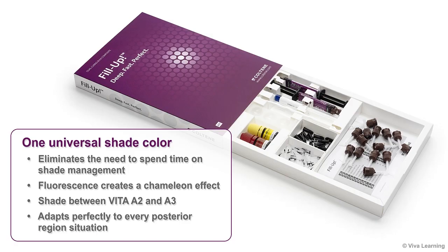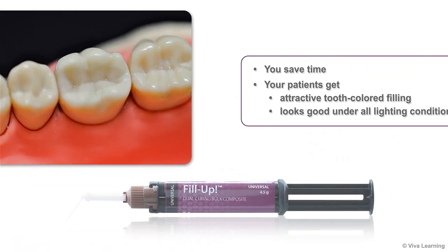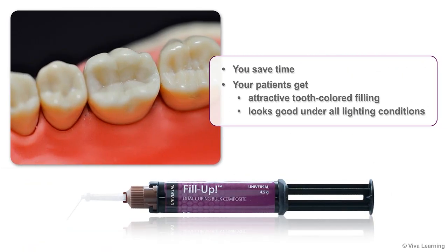Because Fill-Up's fluorescence creates a chameleon effect, this one universal shade — which is between Vita A2 and A3 — adapts perfectly to every posterior region situation. You save time while your patients get an attractive tooth-colored filling that looks good under all lighting conditions.